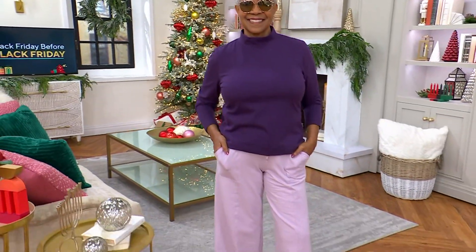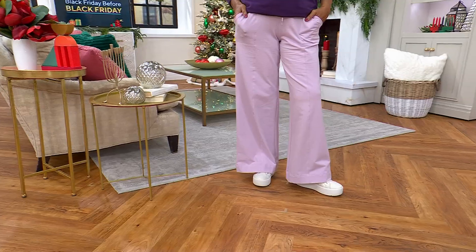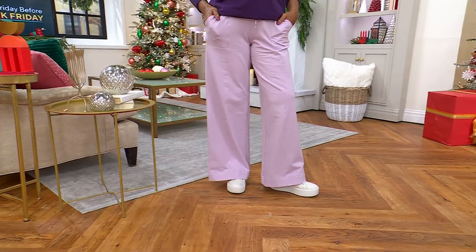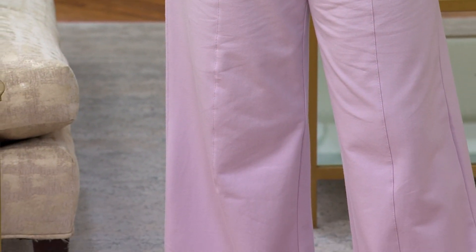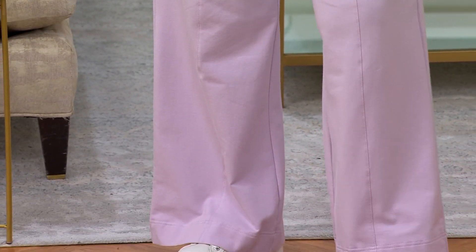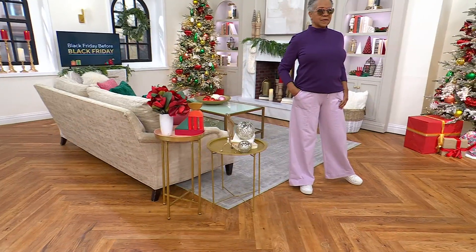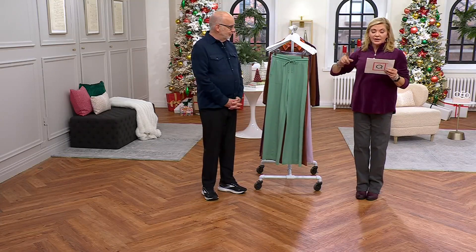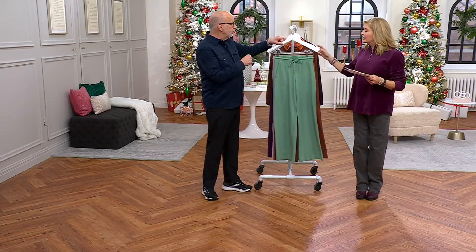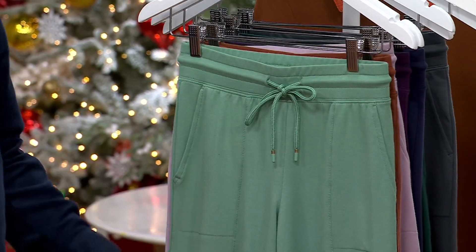One thing you always need: mock necks. These are Denim & Co. Active French Terry Wide Leg Pants with seam detail. Think comfort, think lots of beautiful styles. Five easy pays at eight dollars and eighty cents. Regular, petite, and tall — petites are 28 inch inseam, regulars 31, and tall 34. These are a semi-fit and they're very nice. They fit great.